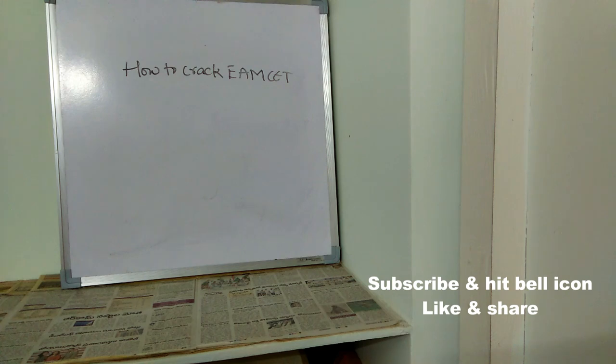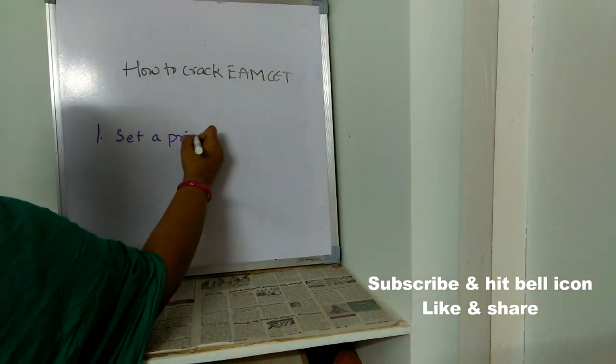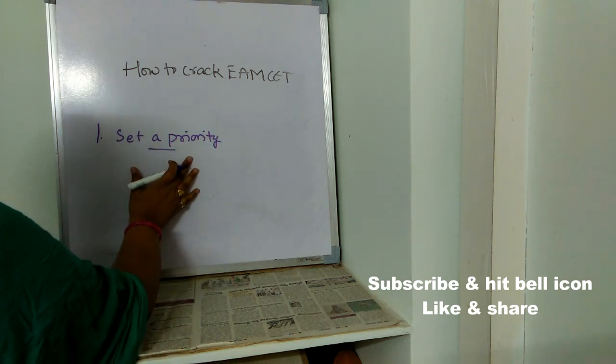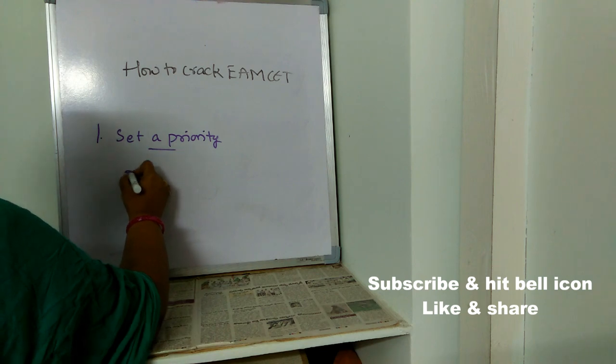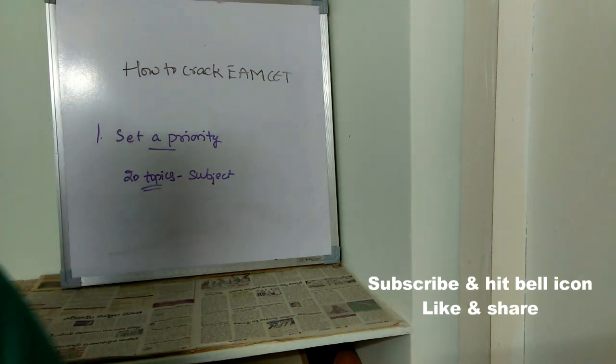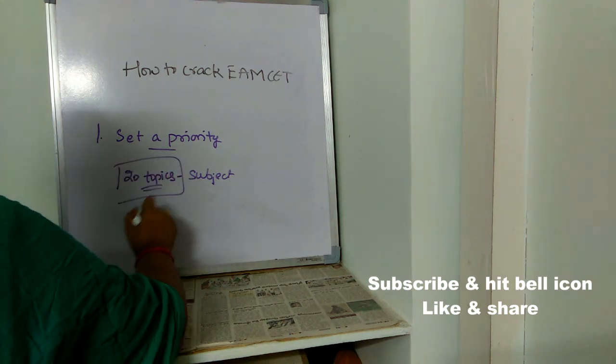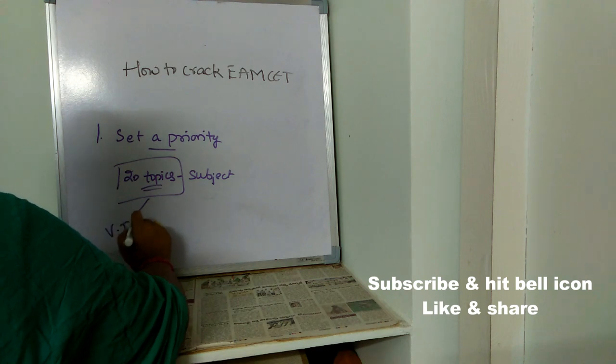When you have very limited days for your MSET entrance exam, you have to follow these tips and tricks in order to crack it. The first important thing is: set a priority. For example, let's say you have 20 topics in a particular subject — 20 topics is very difficult to read and remember.